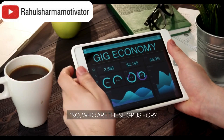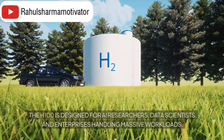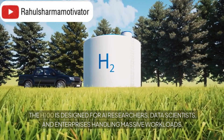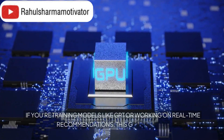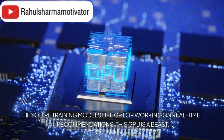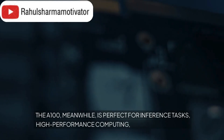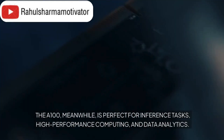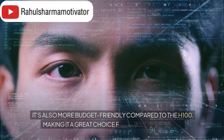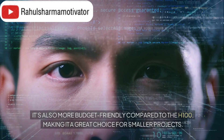So who are these GPUs for? The H100 is designed for AI researchers, data scientists, and enterprises handling massive workloads. If you're training models like GPT or working on real-time recommendations, this GPU is a beast. The A100, meanwhile, is perfect for inference tasks, high-performance computing, and data analytics. It's also more budget-friendly compared to the H100, making it a great choice for smaller projects.